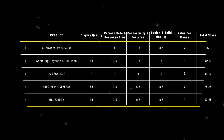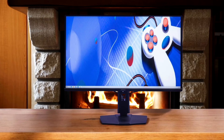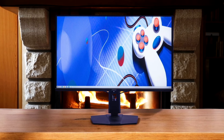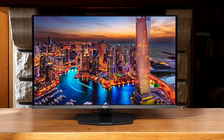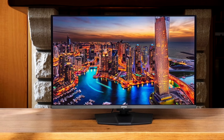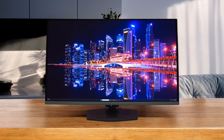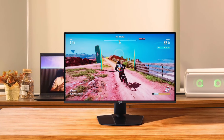The results of our comparison show each product shines in its own way, but the MSI 321URX stands out with its score of 92.25. This QD OLED powerhouse takes the crown thanks to its exceptional display quality, high refresh rate, and comprehensive connectivity. Whether you're gaming, creating content, or multitasking with its built-in KVM switch, the MSI 321URX delivers unmatched versatility. It outperformed its competitors in most categories, excelling particularly in display quality and overall value-for-money, making it the best all-around gaming monitor of 2024.